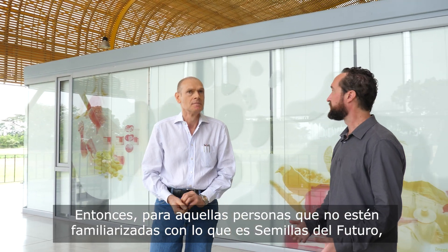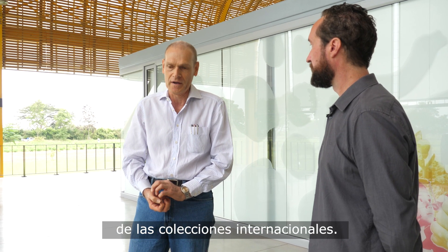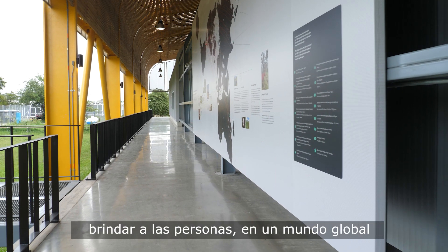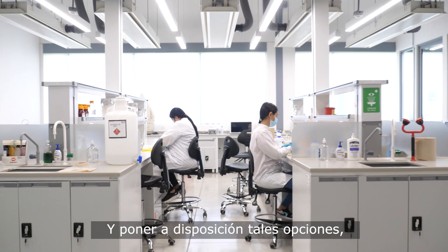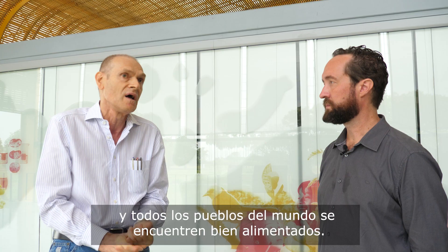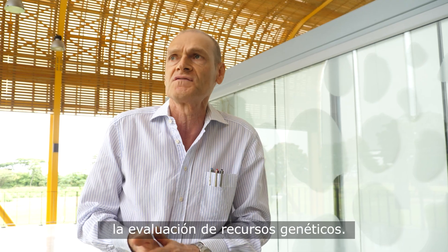FutureSeeds is the new home for international collections. The role of FutureSeeds is to provide people in a global world — farmers, partners, researchers, agronomists — with those documented options, and to make all these options available so that farmers can continue to raise good crops and all peoples of the world are well fed, as a contribution to humankind's progress. We want a building that was in line with the revolution going on in all digital technologies, including the evaluation of genetic resources.